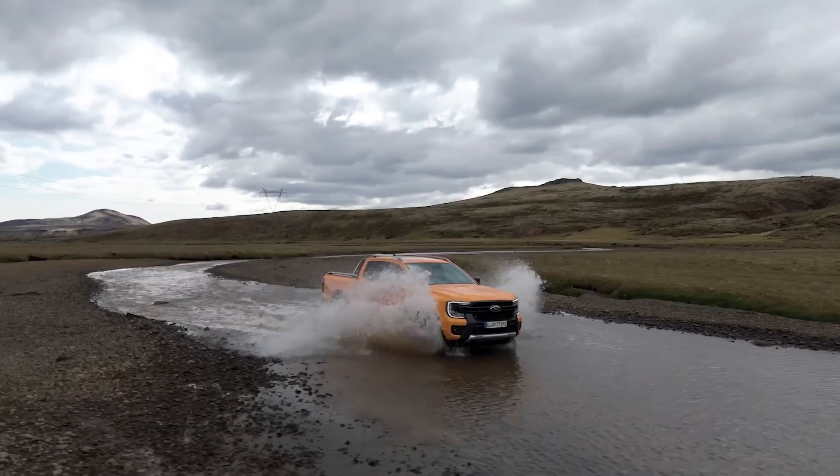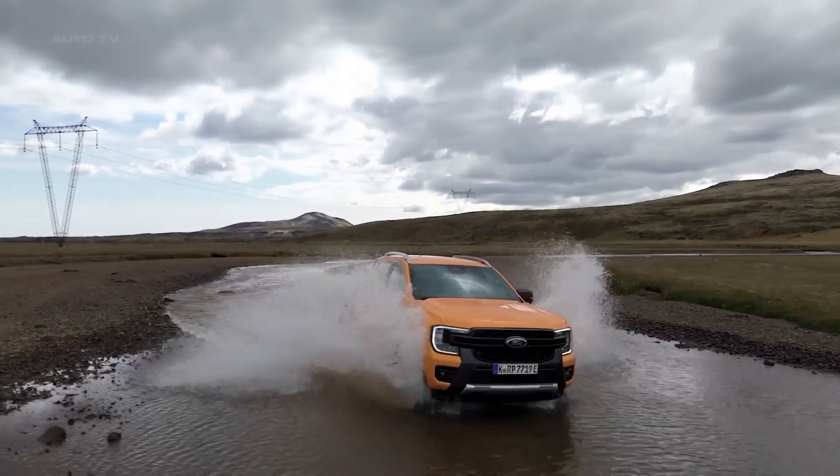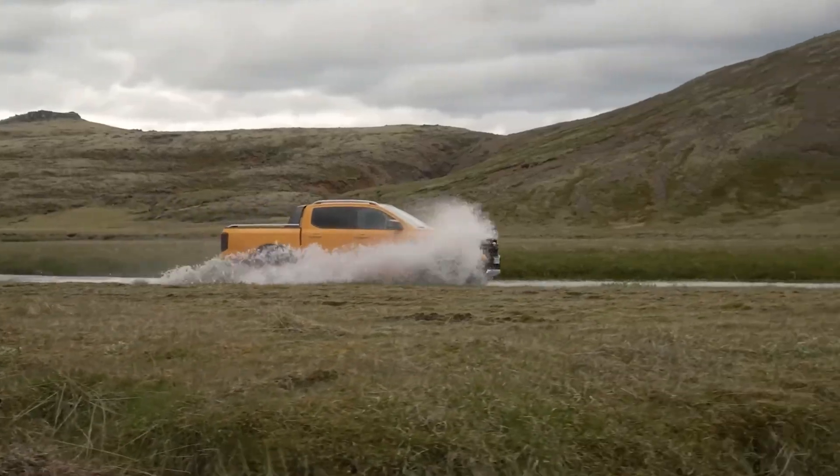For many people, this means commuting to work completely emission-free while still having a proper truck for weekend adventures.